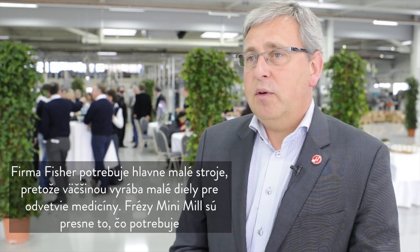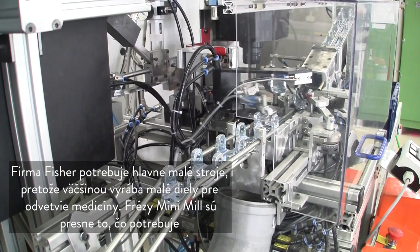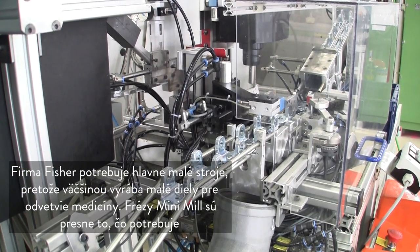For Fisher it is very important that we have small machines, because there are small parts that they are making, mostly in the medical industry that they are supplying or subcontracting. It is very important to have small machines with a small footprint, and the mini mill is exactly the right machine for that.